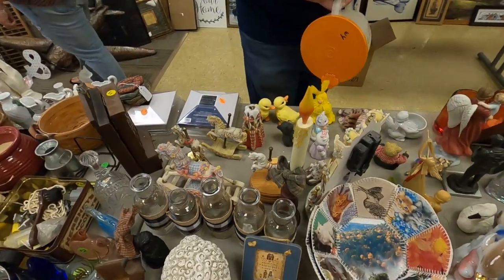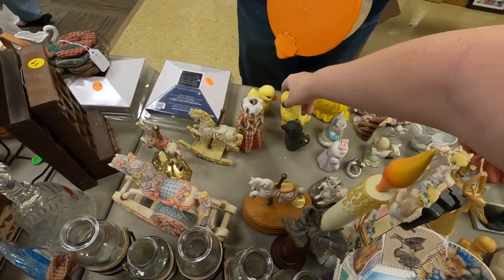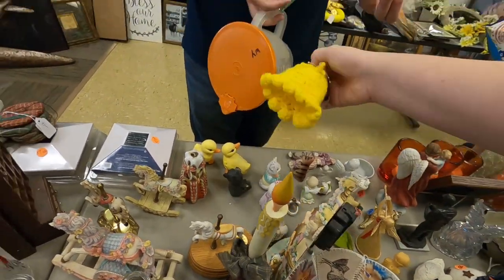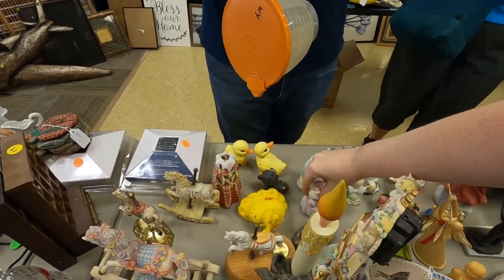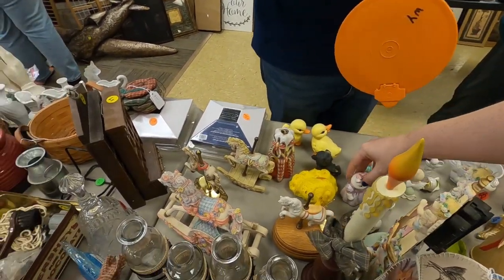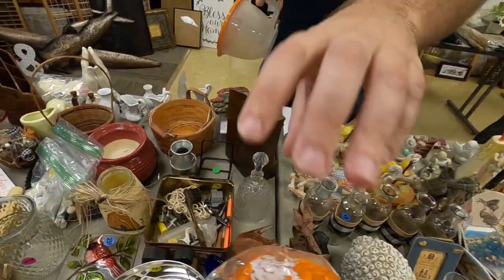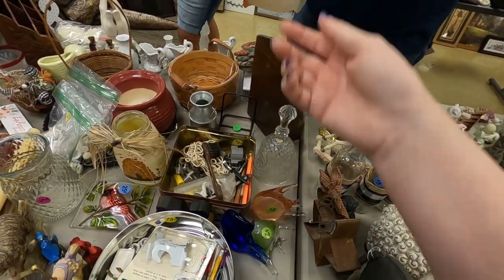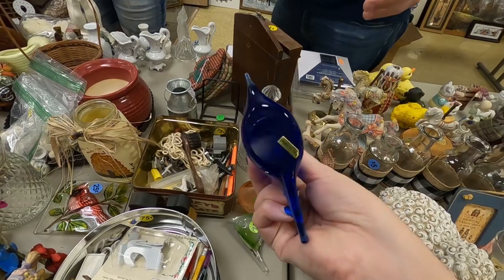Oh there's Eric — he found some alleged Murano glass. I call it alleged. Hey, look at all these glass critters — we're gonna just take all of those. Yeah, take them all. They're two dollars a piece.